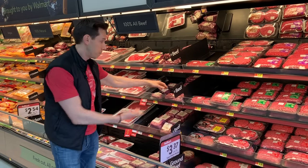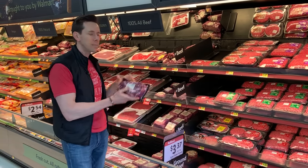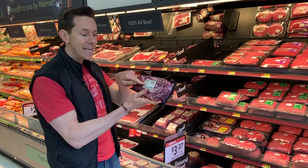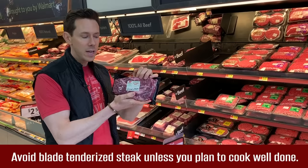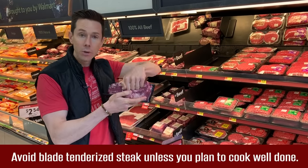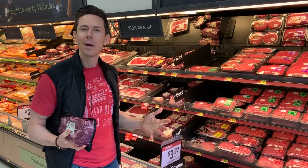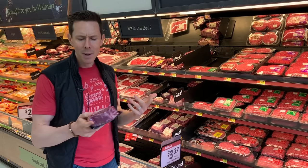Also, when you're buying steaks, like these grass-fed steaks here, read the label. Never buy steaks that are blade tenderized. That means they take a steak and they have this little jacquard, which is a bunch of little needles that punch it all over, and it makes the steak more tender. That might be allowable for a tough steak.